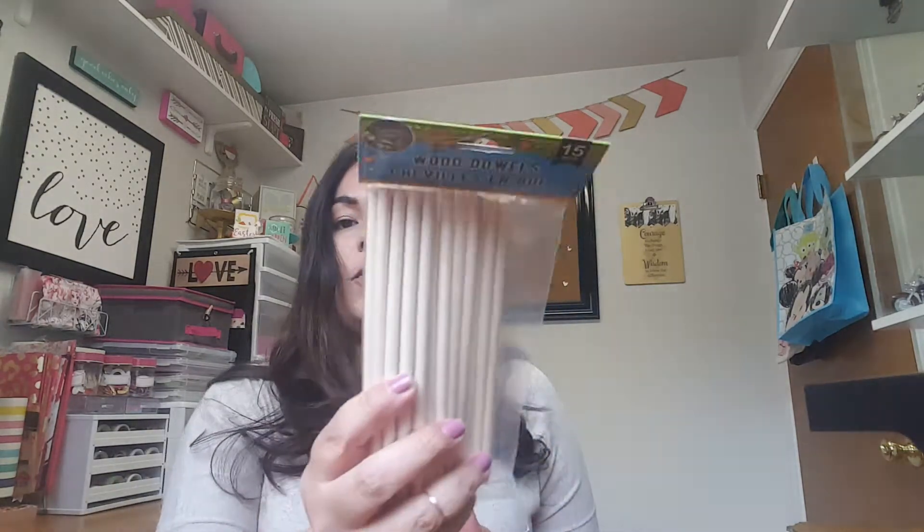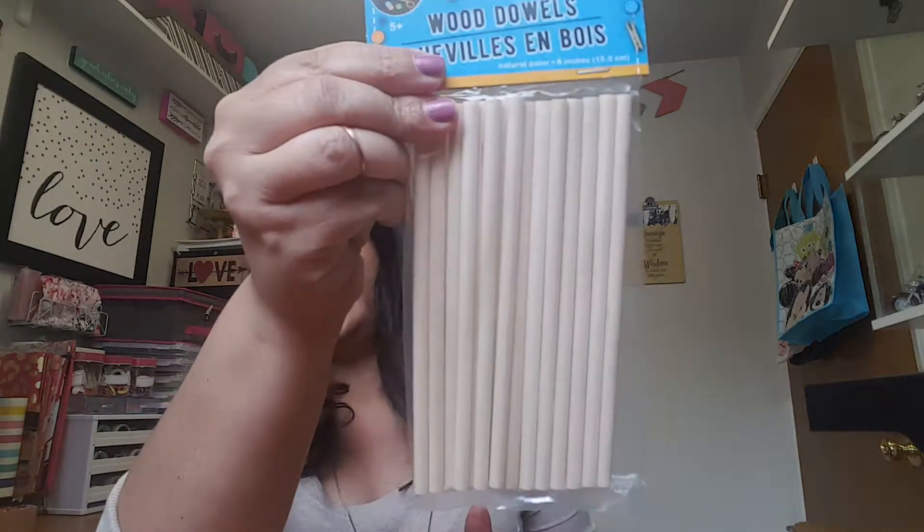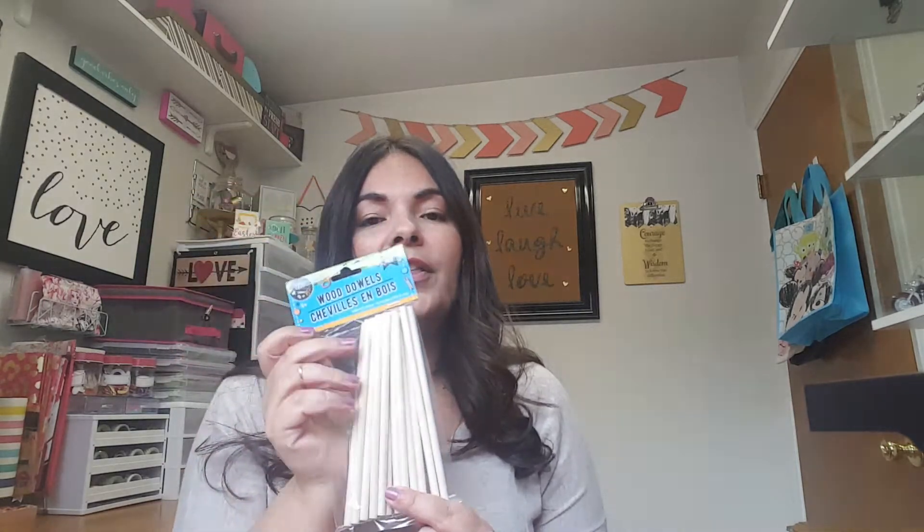Then I found the wooden little dowel sticks — this comes in a pack of 15. I'm not exactly sure what I'll use them for yet, but they're great for projects. They're also good if you're doing centerpieces for birthday parties or any type of party — you can glue whatever design you're doing onto them and stick them in little jars or vases. I already have bigger ones from Michael's, so having smaller ones for different dimensions would be cool.